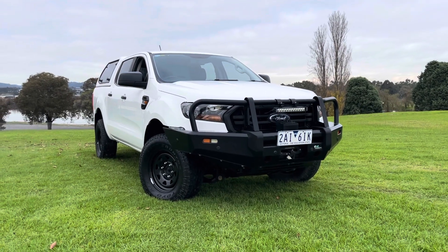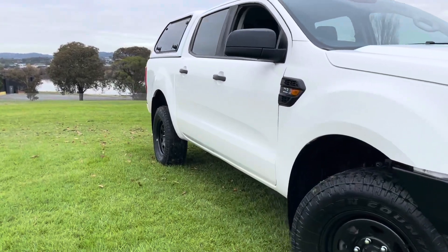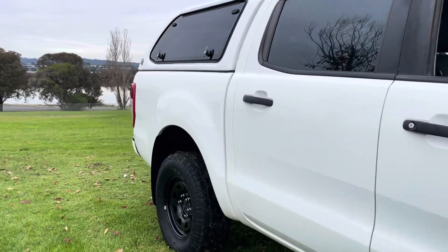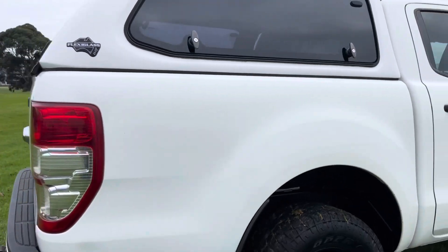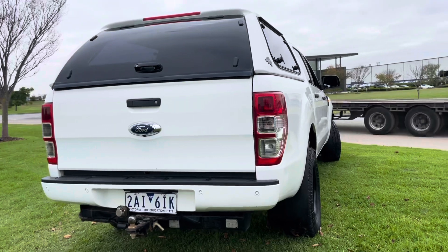Hi guys, it's Paige here from Dealership Direct. Thank you very much for taking the time to watch another one of our video presentations. Today we're going to be taking you through another 4x4 commercial that we've got in stock at the moment. This one here is a beautiful 2019 Ford Ranger in an XL — it's an automatic in a double cab and it's just done over 97,000 kilometres.